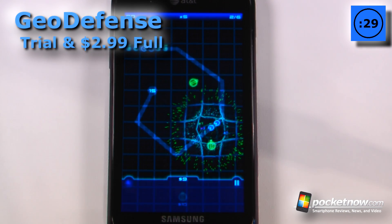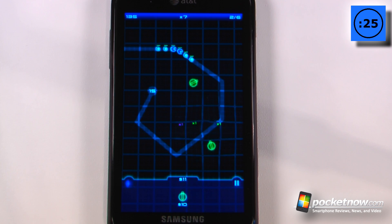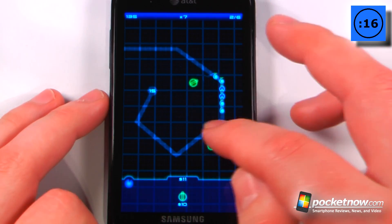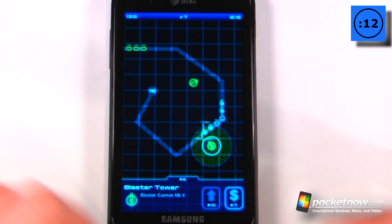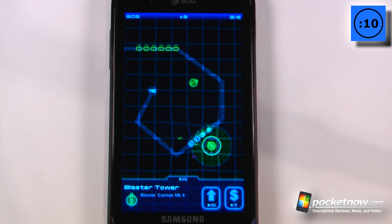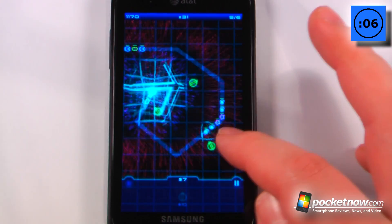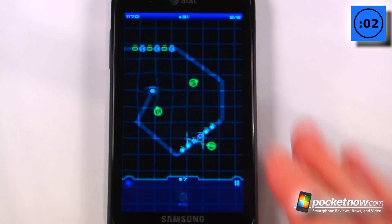Geodefence is a pretty simple tower defense style game that costs $2.99 on the Windows Marketplace, and this is an Xbox Live game so you will get achievements and all the other great stuff that comes with those Xbox Live games. We want to build our towers here, so let me upgrade this one so that I have more defense. The graphics are pretty interesting, and when too many enemies are able to bypass my towers I will lose the level and have to play again.